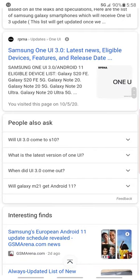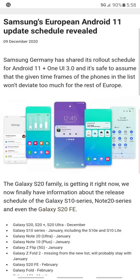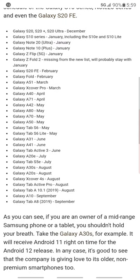Those are the lists of devices. Android Authority also gives you more details with the release date on each one. I know for my phone, the Samsung Galaxy S20 Ultra 5G version, I will be getting the update in January on the 20th. You can see the dates going all the way to September — wow, that's crazy.